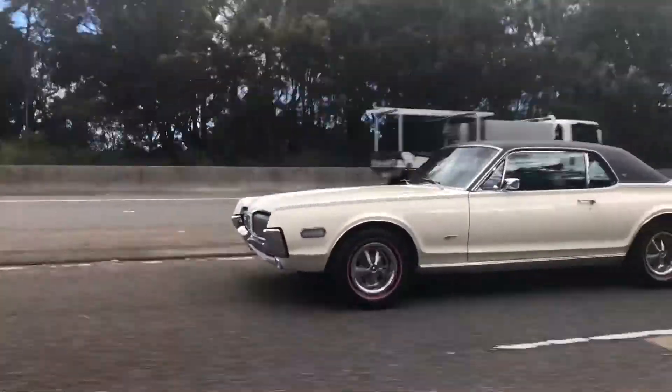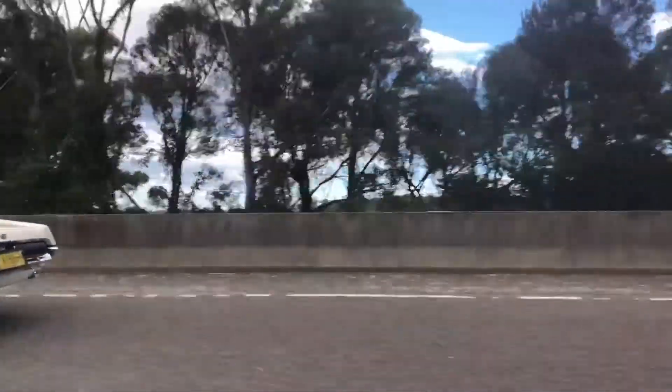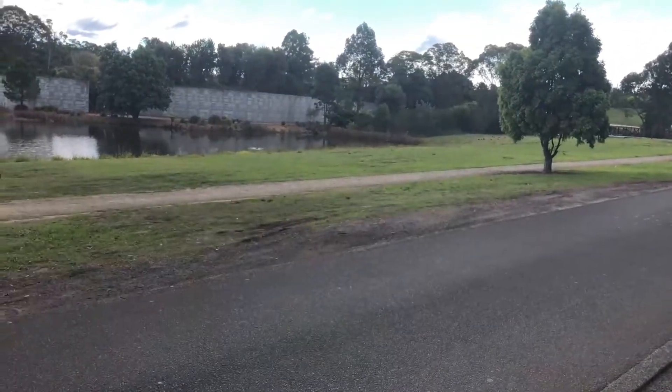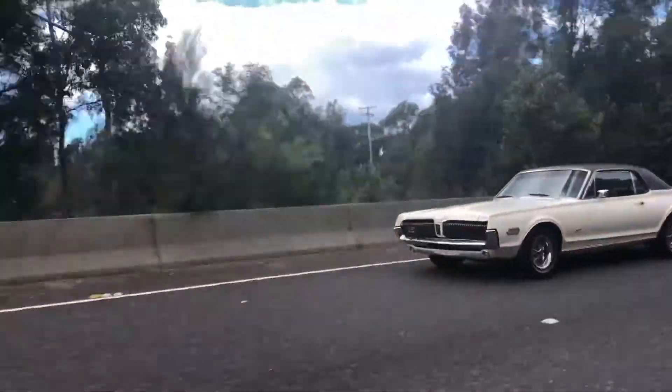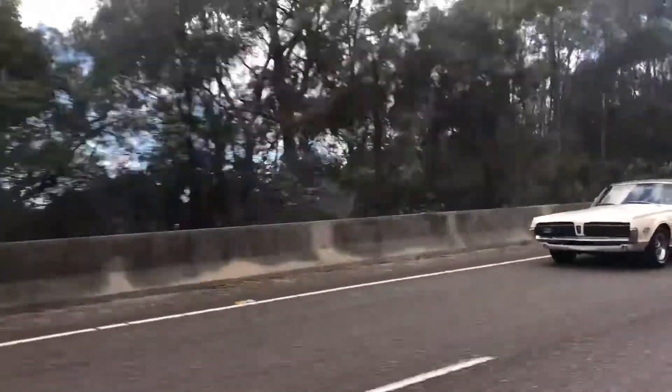The Cougar was available in two models: a base model and the XR7, just like this one.